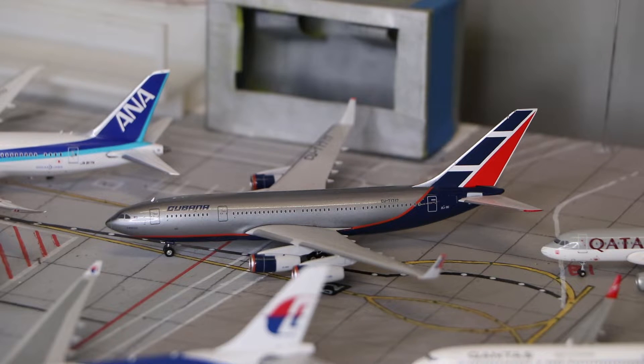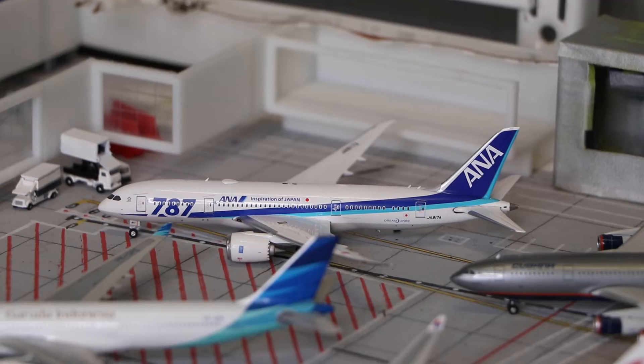Here we have the Cubana Ilyushin IL-96-300 in the hybrid Aeroflot livery, made by Phoenix Models. And here we have the All Nippon Airways Boeing 787-8 in the 787 livery, also made by Phoenix Models.